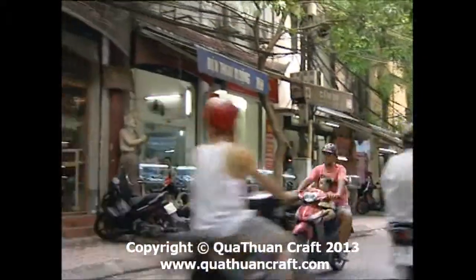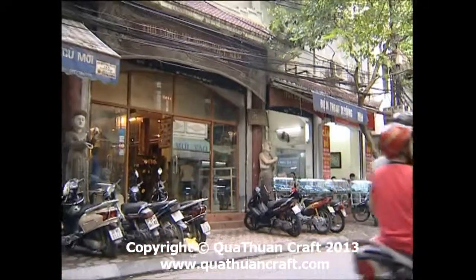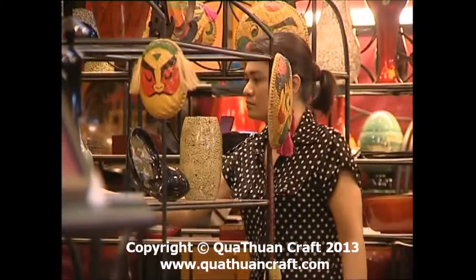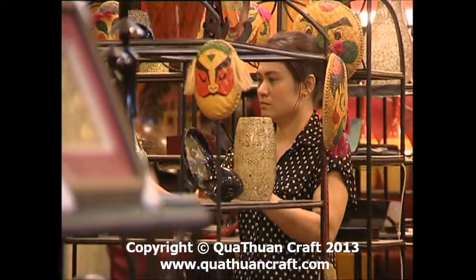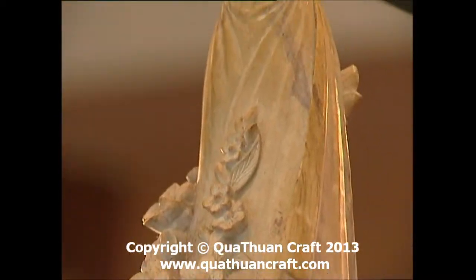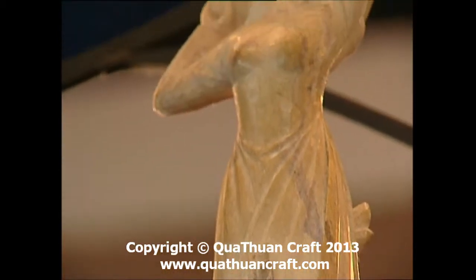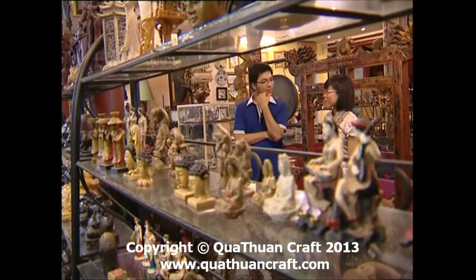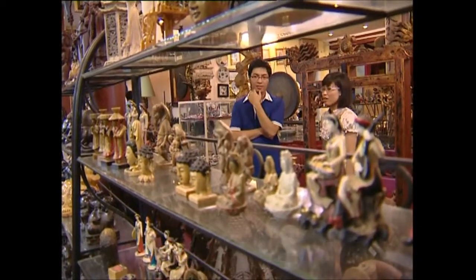Hiện nay xu hướng trang trí nội thất sử dụng những đồ mỹ nghệ từ gỗ và đá đang dần được ưa chuộng. Mỗi một sản phẩm điêu khắc đá là một tác phẩm nghệ thuật, được kết tinh từ những yếu tố kiểu dáng, chất liệu và màu sắc. Sản phẩm đá nghệ thuật có nhiều mẫu mã khác nhau, từ những bình lọ trang trí thêm cho không gian gia đình, đến những đồ lưu niệm nhỏ nhắn có thể đồng hành trong những chuyến công tác xa, để tặng bạn bè trong nước và quốc tế.